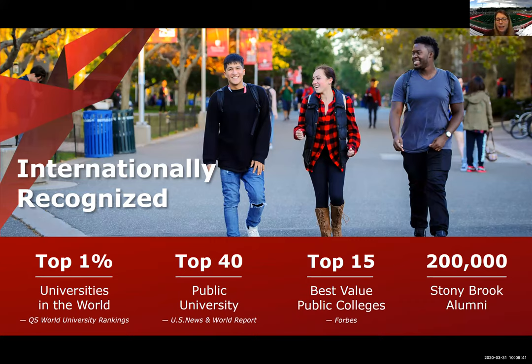We have received many great accolades — top 1% in the world, top 40 public universities and also ranked in the top 100 by U.S. News & World Report, and top 15 public colleges. We're also part of the AAU, which is the American Association of Universities — the top 62 research universities in the country. We're very happy to have been recognized for our research and invited into this invitation-only association.